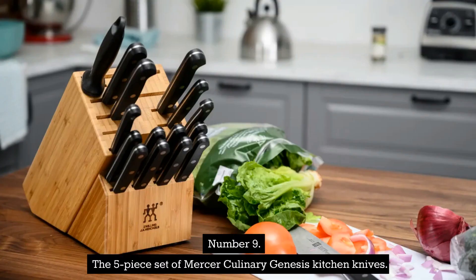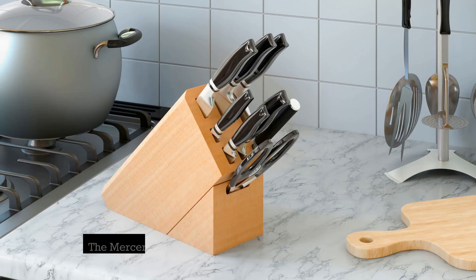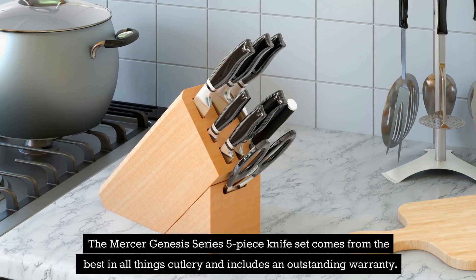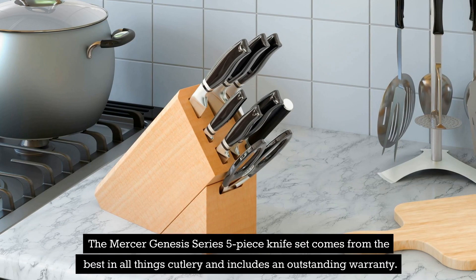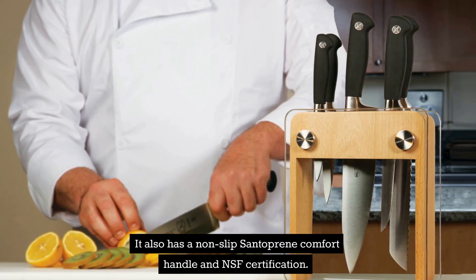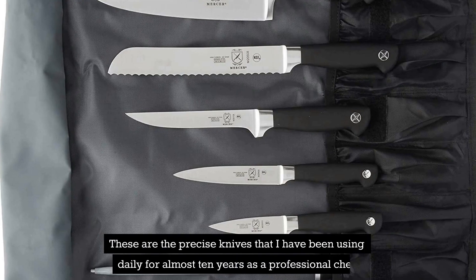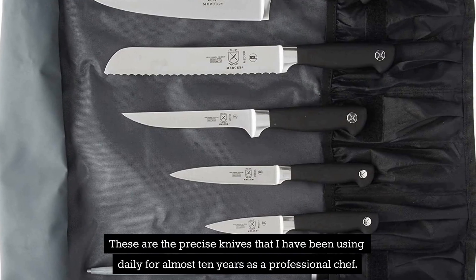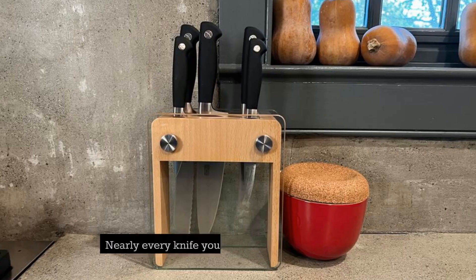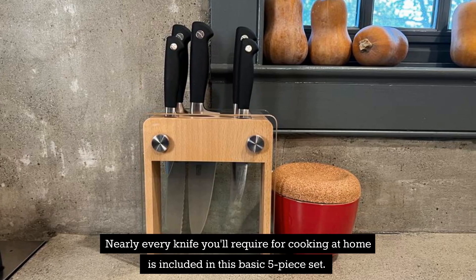Number 9: The 5-Piece Set of Mercer Culinary Genesis Kitchen Knives. The knives are quite durable. The Mercer Genesis Series 5-Piece Knife Set comes from the best in all things cutlery and includes an outstanding warranty. It also has a non-slip Santoprene comfort handle and NSF certification. These are the precise knives that I have been using daily for almost 10 years as a professional chef. Nearly every knife you'll require for cooking at home is included in this basic 5-Piece Set.